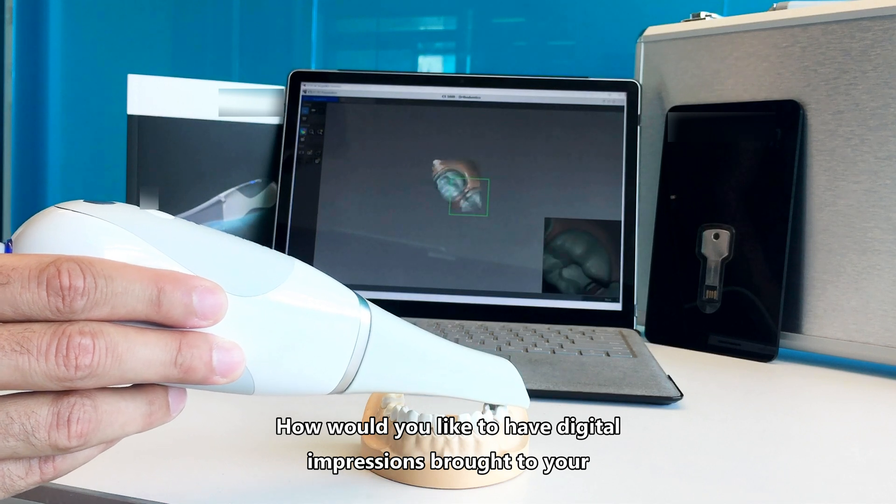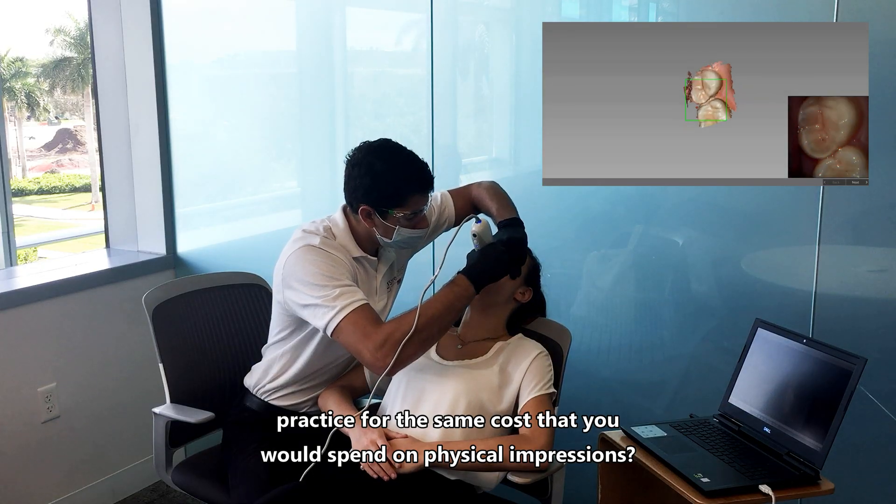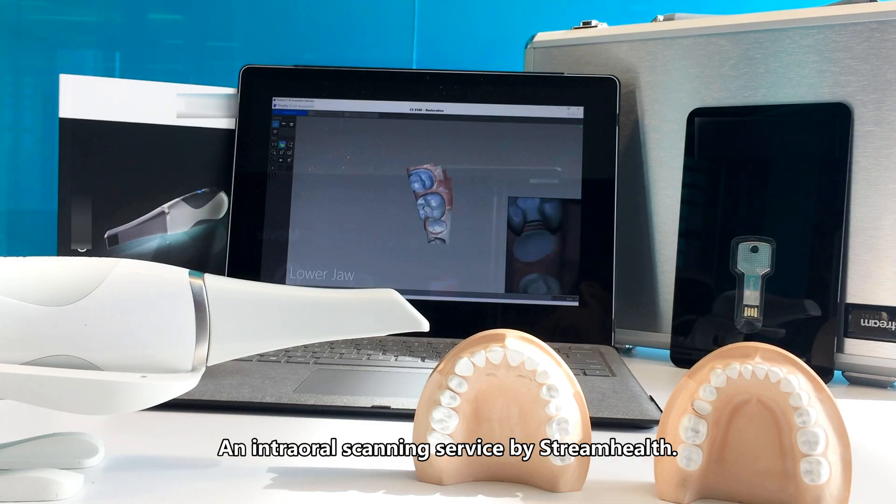How would you like to have digital impressions brought to your practice for the same cost that you would spend on physical impressions? We introduce ScanStream, an intraoral scanning service by StreamHealth.